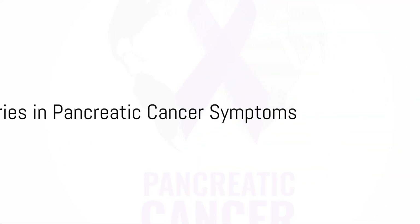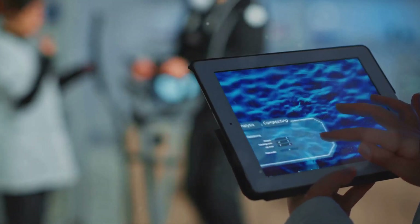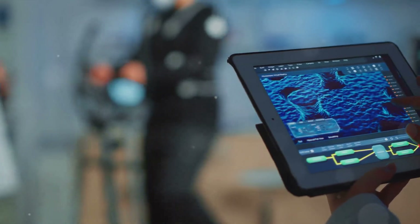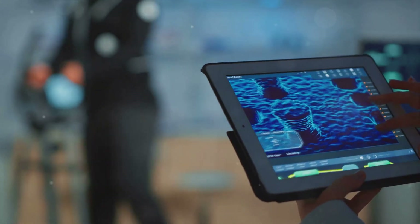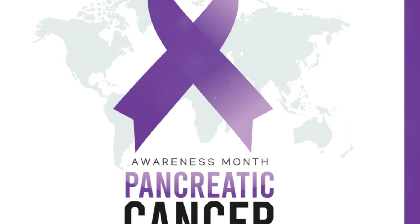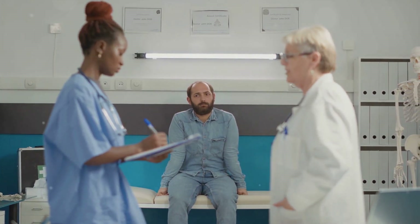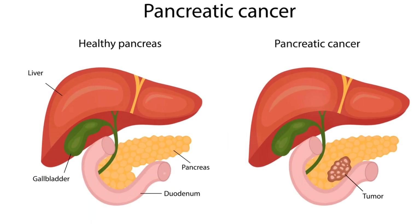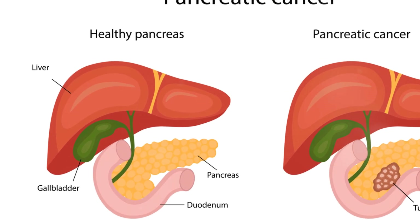The medical world is abuzz with the discovery of two new symptoms of pancreatic cancer. These symptoms emerged through careful analysis of data from thousands diagnosed with the disease. Intriguingly, these signs often appear a year before the official diagnosis. The symptoms are increased thirst and dark yellow urine. The thirst could be caused by the tumor's impact on the body's hormonal system, and the dark urine may be due to liver dysfunction linked with the pancreatic tumor. This discovery is significant as it may allow for earlier detection and intervention, potentially saving lives.